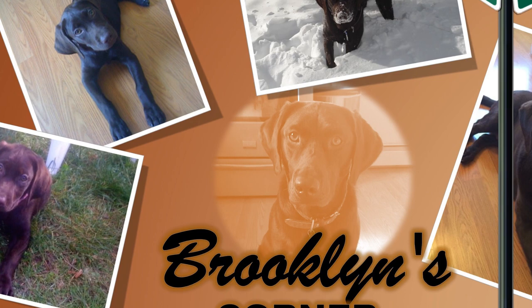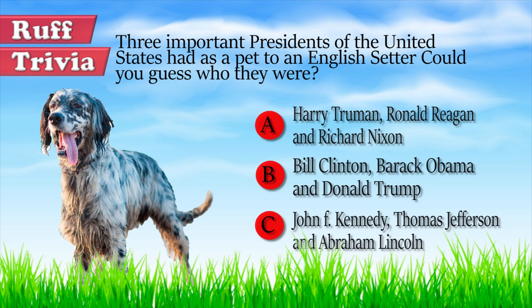Let's get back to the answer to our rough trivia question. Three American presidents had setters as pets during their time in the White House. They were Harry Truman, Ronald Reagan, and Richard Nixon.